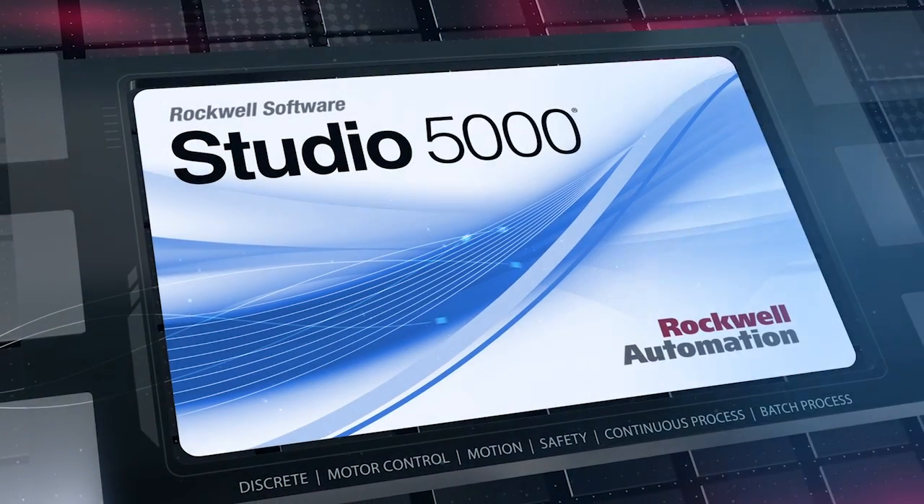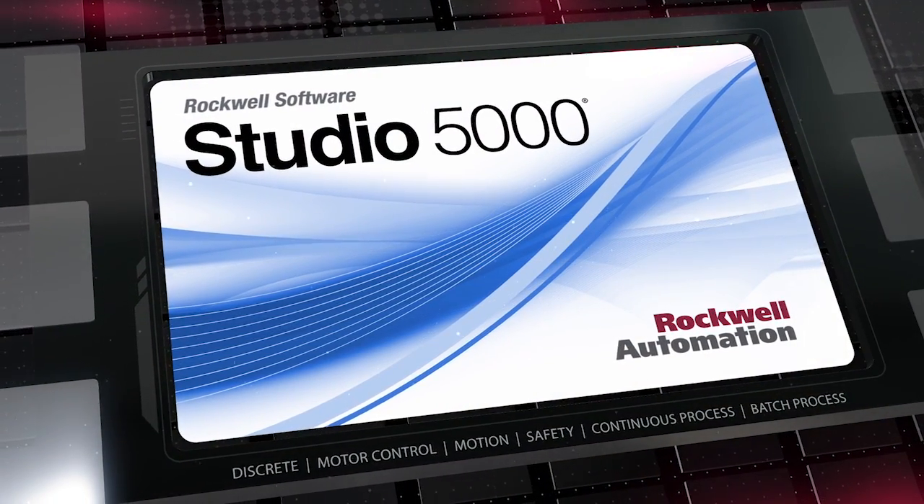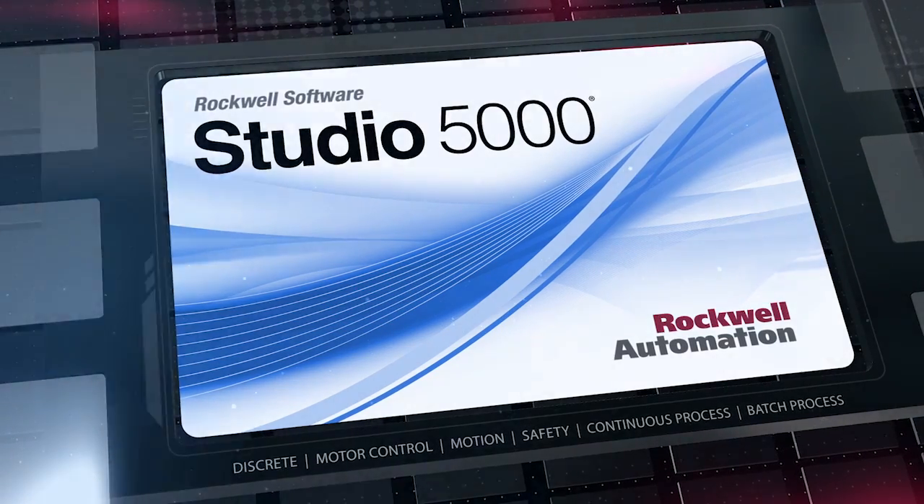Studio 5000 from Rockwell Automation, helping engineers design a future-ready connected enterprise, today.